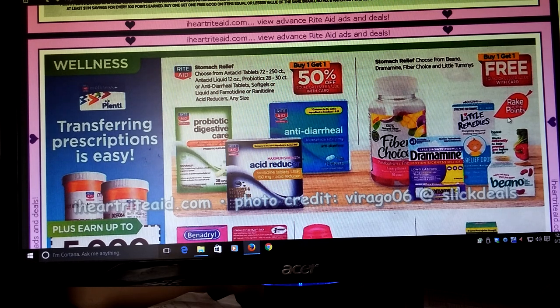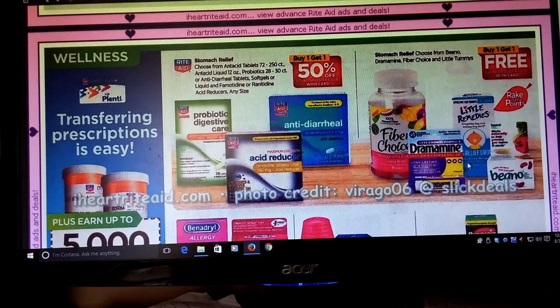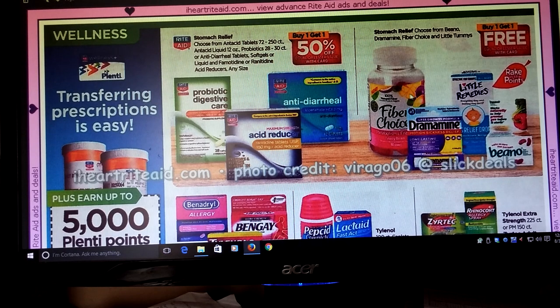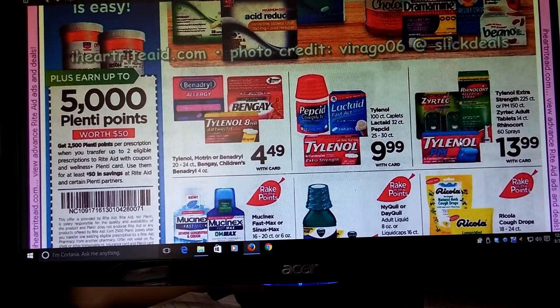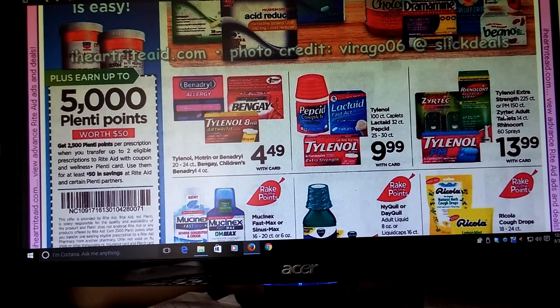There were some coupons for Dramamine on coupons.com — if you haven't printed them, they're probably gone now, but just so you know. Rhinocort and Zyrtec are $13.99. Obviously there are some coupons for that — I think they're the $6 ones now. The $10 I think is going to expire. If that's something you wish to get and you have the allergy program, that will count towards that.